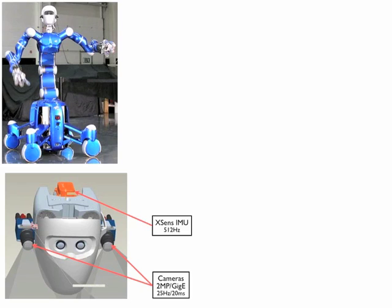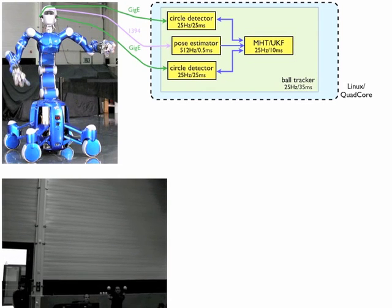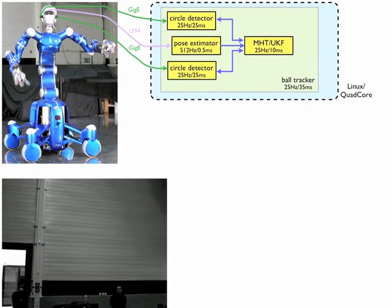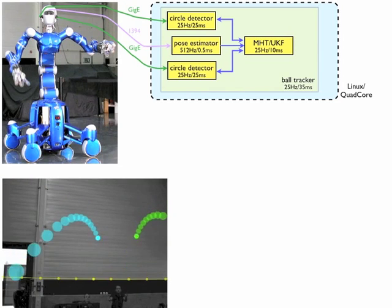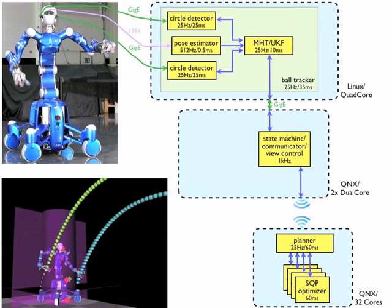Stereo cameras track the balls and an IMU measures the 6D head pose to account for not completely cancelable vibrations introduced to the robot's lightweight structure due to the rapid catch motions. Based on the continuously improving trajectory predictions, a real-time path planner running on an external cluster repeatedly decides where, when and in which configuration to kinematically optimally catch the ball.